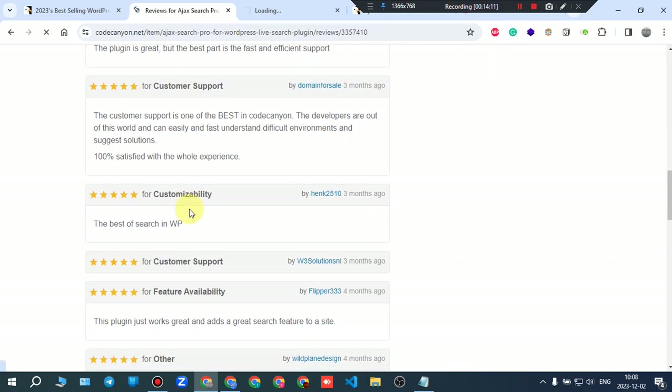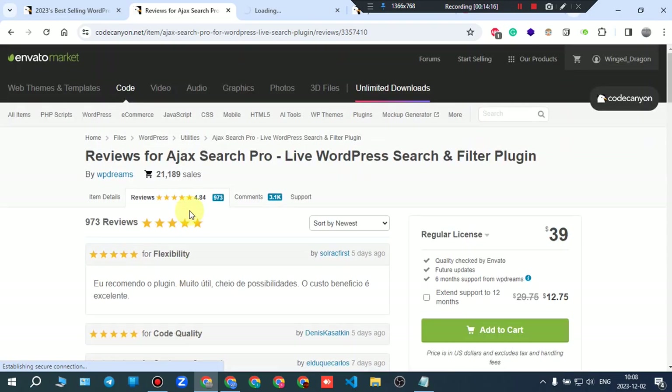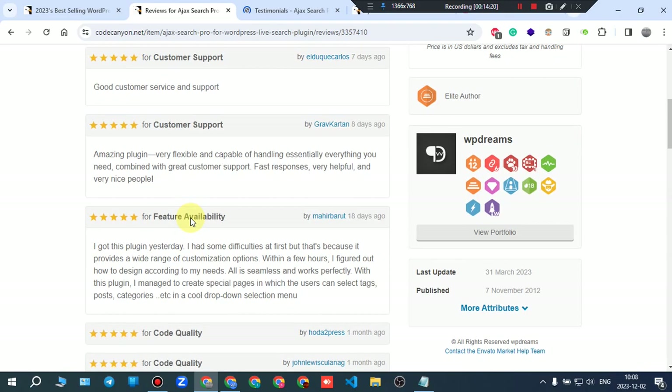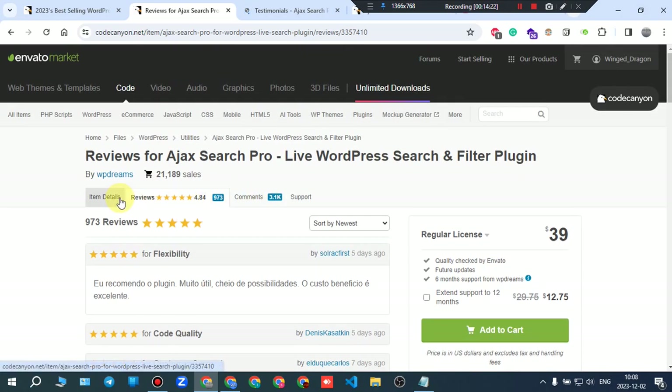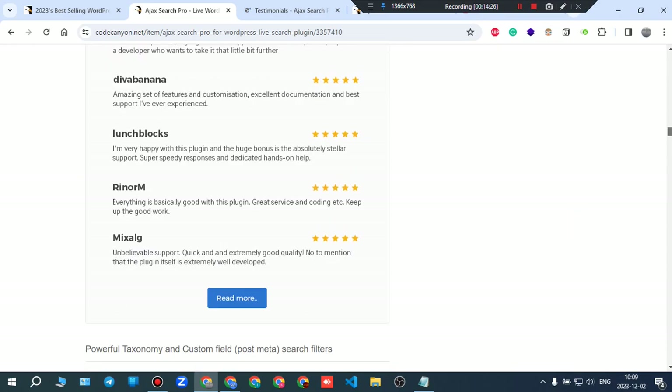Looking at the reviews, almost everyone is giving it five stars. That's a first — this means it's a great plugin for those who need it.